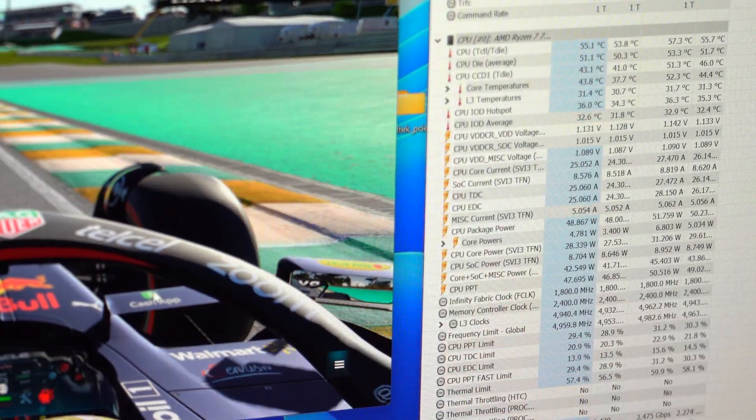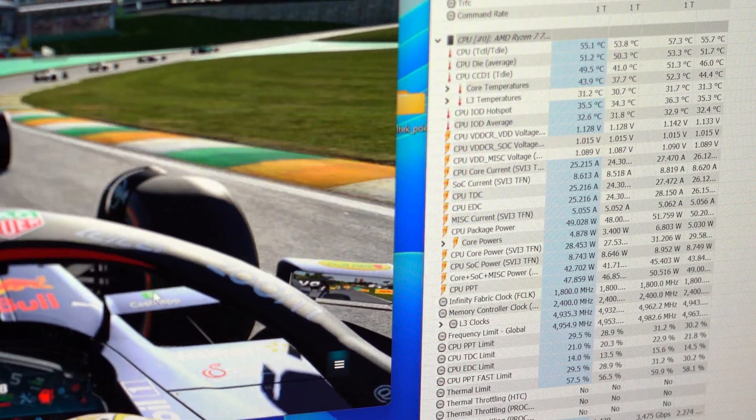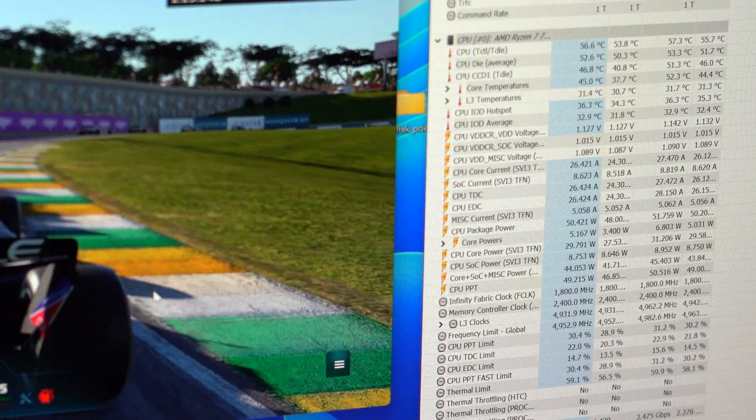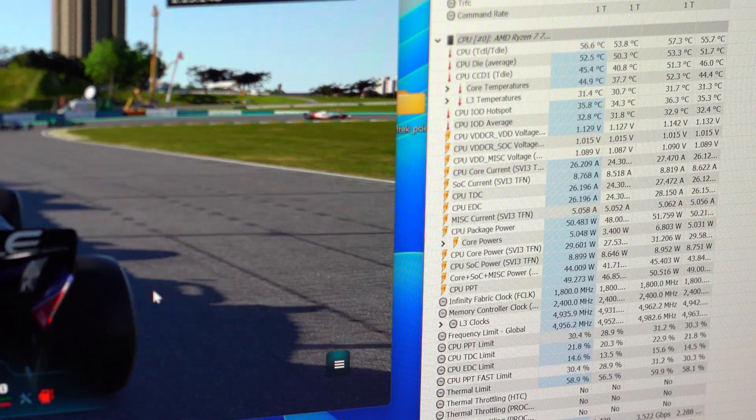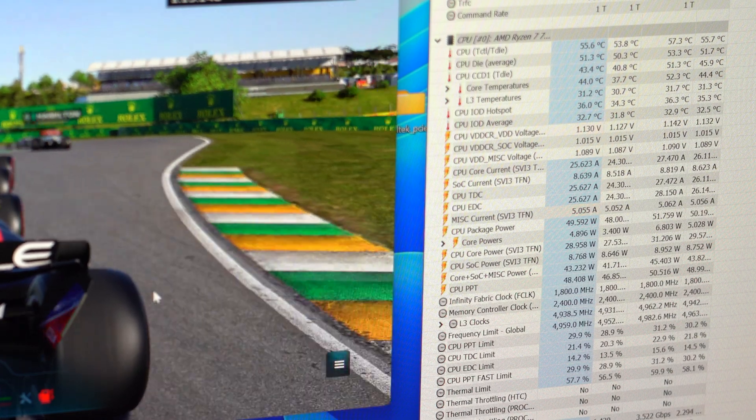In my testing I observed an average power draw while gaming of 51 watts and average temperatures in the mid-50s with a 360mm AIO. This is a far cry from the 7950X 3D, which ran in the 60s under gaming load with the same cooler, and the 7950X original flavor, which pegged itself at 95°C basically all the time. This is great news for people with small form factor enclosures, or even just those with existing 240mm AIOs who don't want to spend the extra money to upgrade just yet.